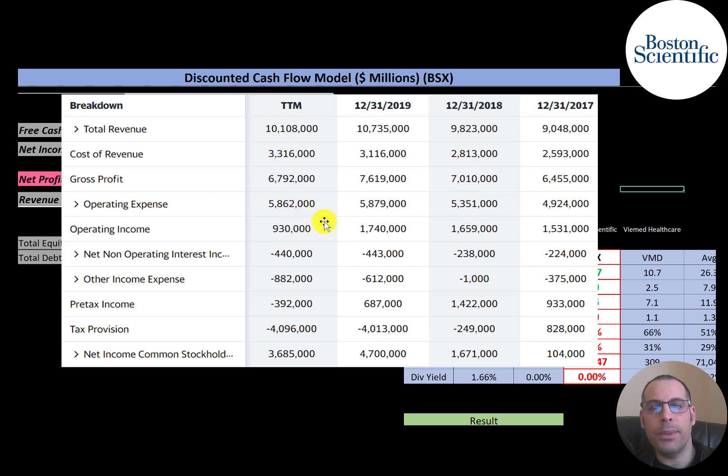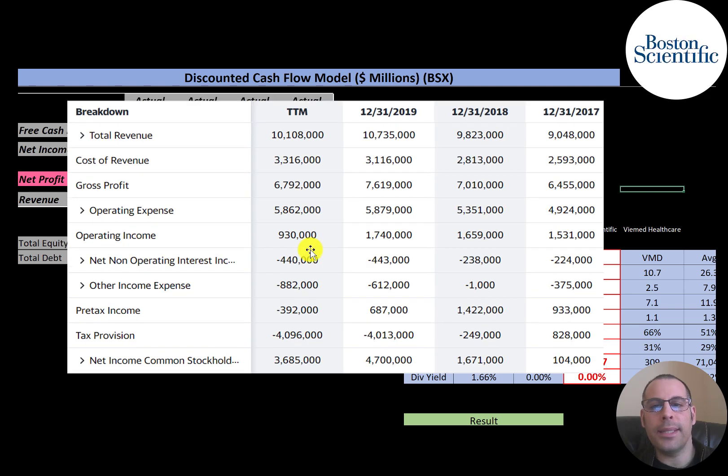Their operating income was below $1 billion — almost half of what it was in 2019. The company also carries a decent amount of debt, so they have interest payments. There is also other income and expenses not directly tied to core operations, which usually includes investments and impairments.